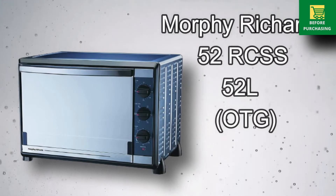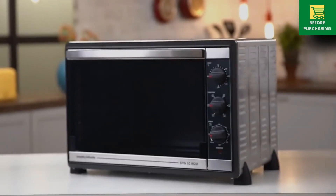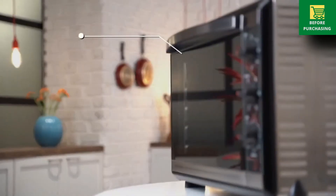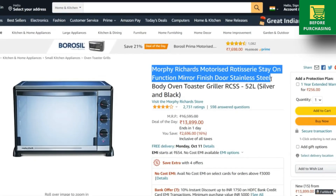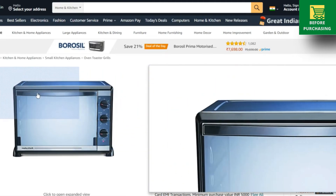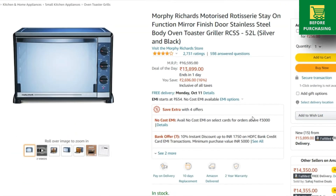The second OTG recommendation is Morphy Richards with 52L capacity, which is a large size. It has a mirror finishing door and the body is made of stainless steel. It comes with 2000W power and you can easily do baking, grilling, and toasting. All required accessories are included and you get up to a 120-minute timer option. Normal day pricing is approximately ₹15,000, which after discount is around ₹13,900. With a card offer you get 10% instant discount. Morphy Richards gives a 2-year warranty.